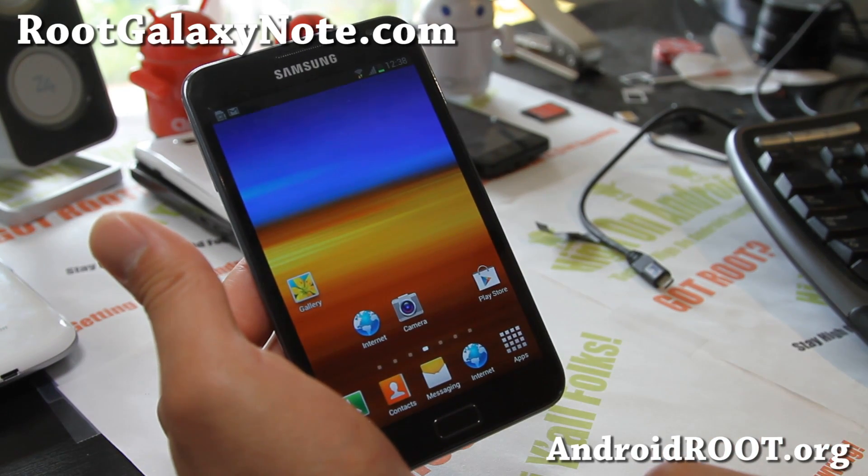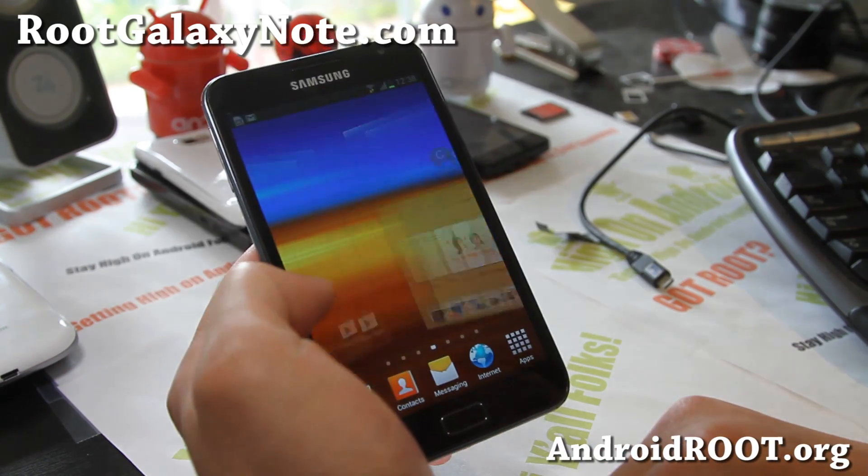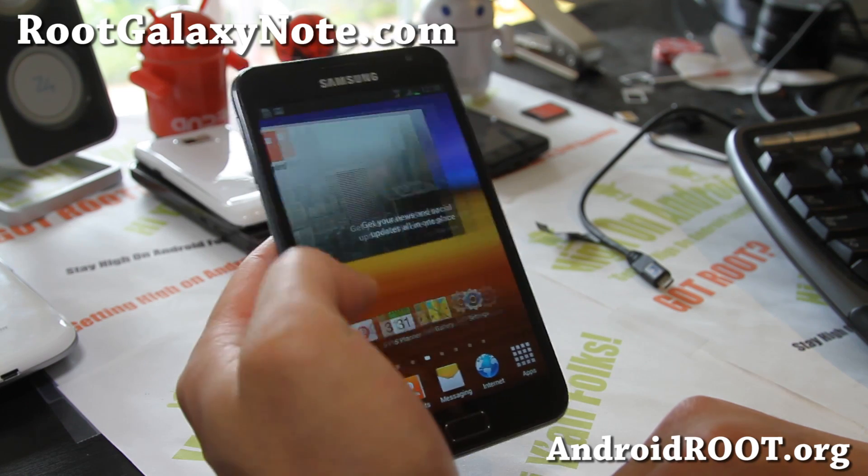Thanks a lot, and stay high on Android. That's the Jellybean Rocket ROM — try it out, looking pretty good.